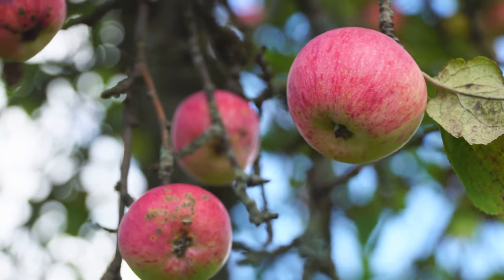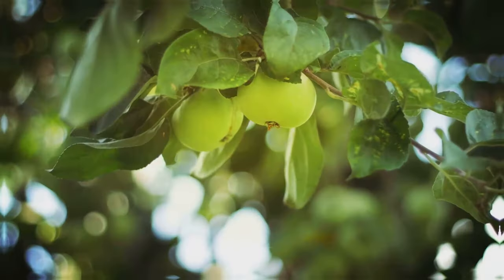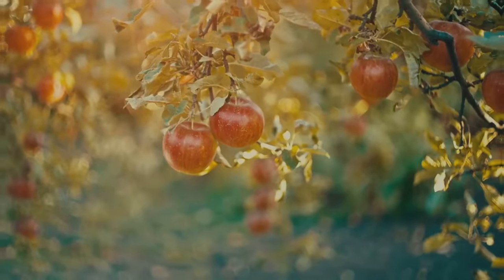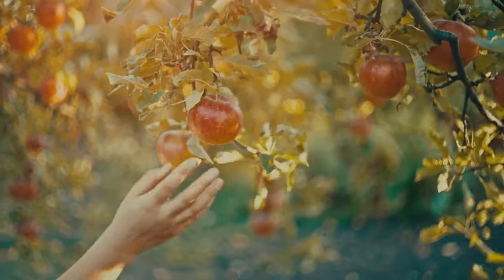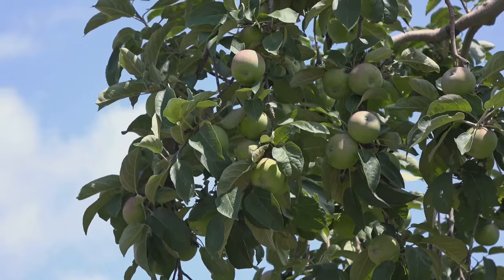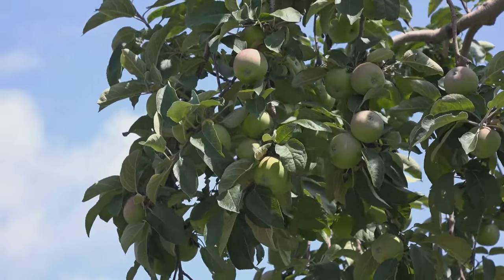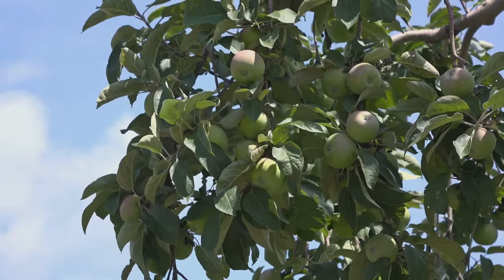Apples are a great fruit choice for everyone, but especially for those managing diabetes. They're packed with fibre, which helps regulate blood sugar levels and keeps you feeling full. Plus, studies show that apple consumption is linked to a lower risk of heart disease, certain cancers and even Alzheimer's disease. Apples are also rich in antioxidants, which combat oxidative stress and inflammation. So why not grab an apple for a snack? Your body will thank you.